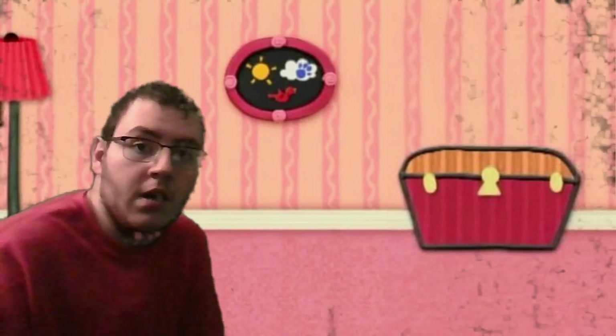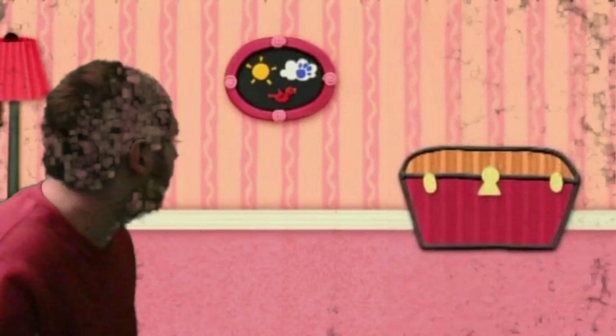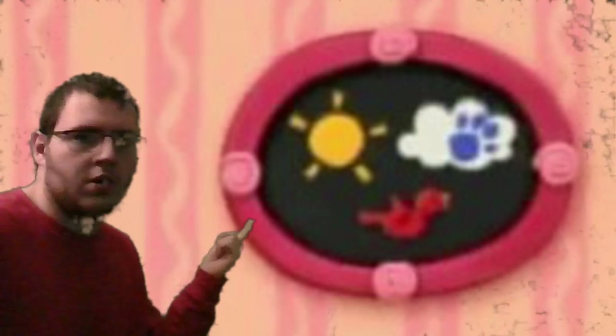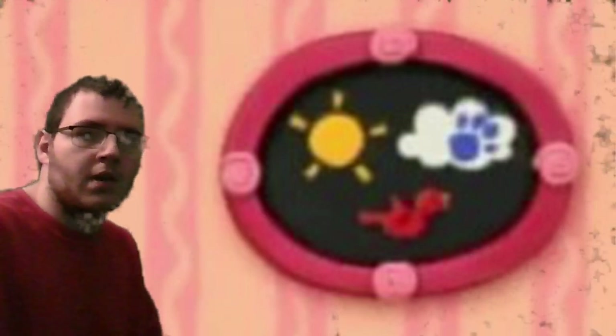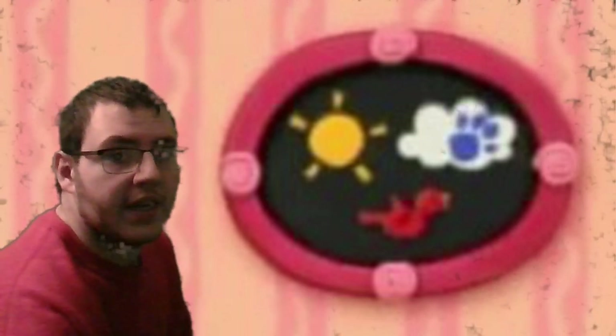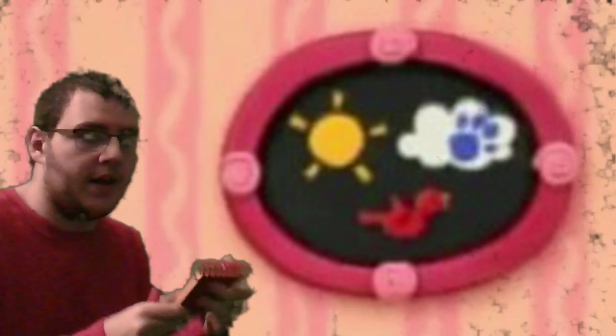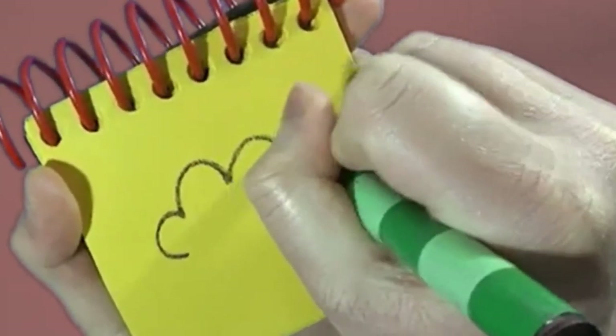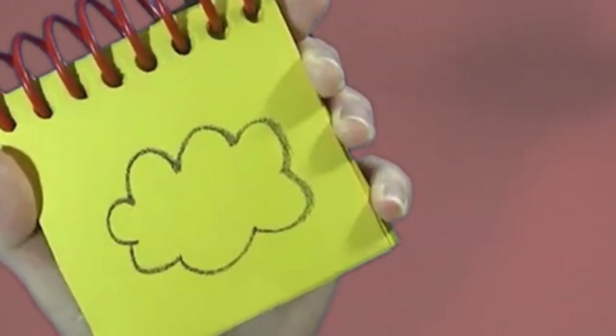A clue! It's on this — what is this? A cloud! A cloud! You know what we need? Our handy dandy Notebook! So... a cloud. A puffy line all around, and we have a cloud.